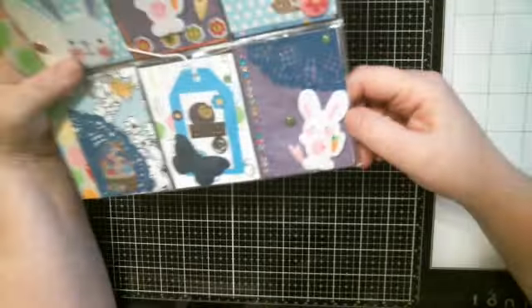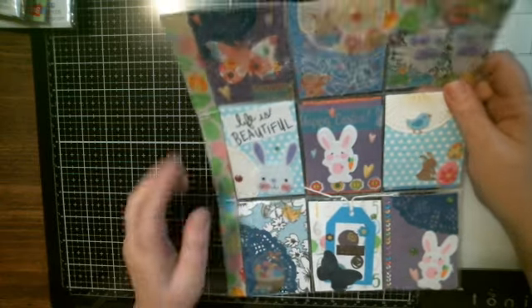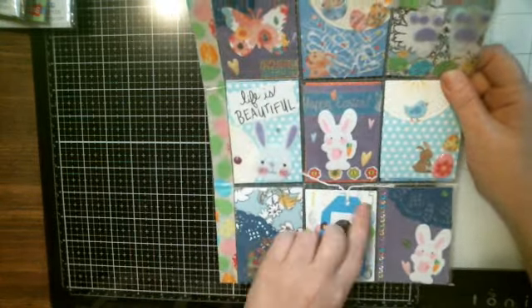Here's the Easter bunny again. She's got some pretty gems and I think she used, um, X Nouvelle Drop. Because that's what they look like. I could be wrong.